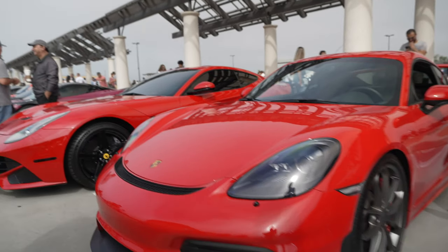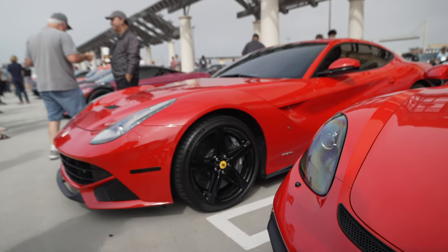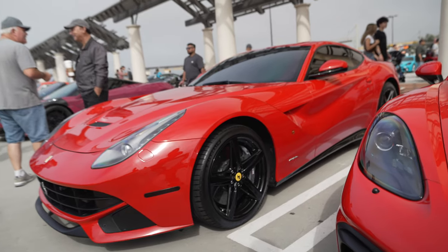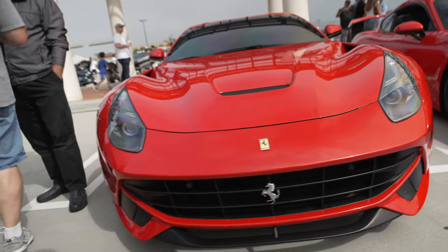GT4. Oh, here's an F12. This is the car that is the 812. This is also the last car designed by Pininfarina for Ferrari.